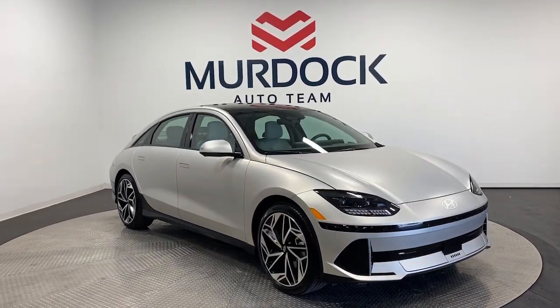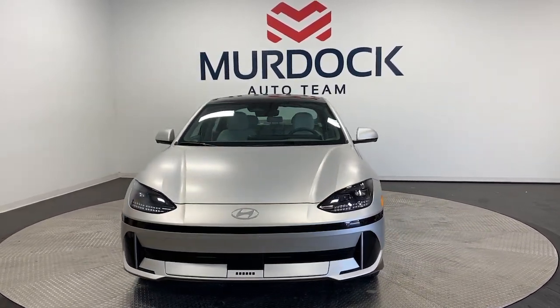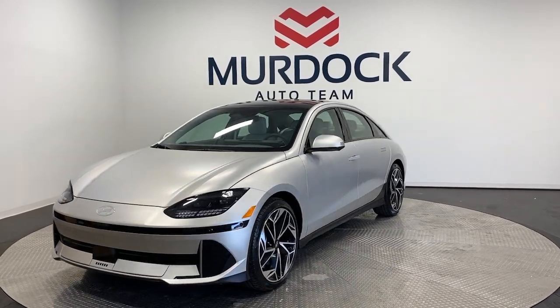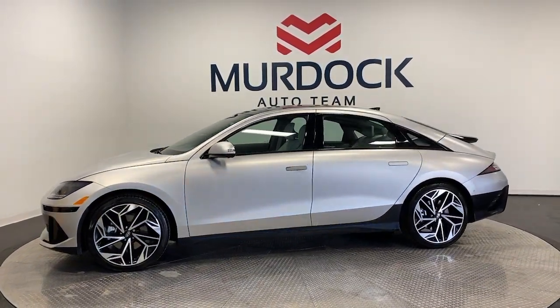You just found the 2023 Hyundai IONIQ 6. Here's a stunning IONIQ 6, the EV that offers a quiet, spacious interior, quick acceleration, engaging performance, a modern minimalist aesthetic, long driving range, and standard driver assist safety features, all at a surprisingly affordable price.